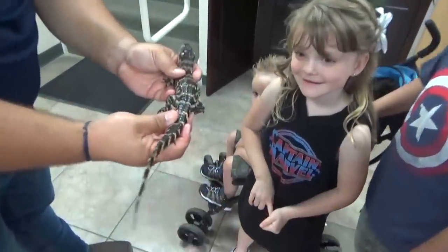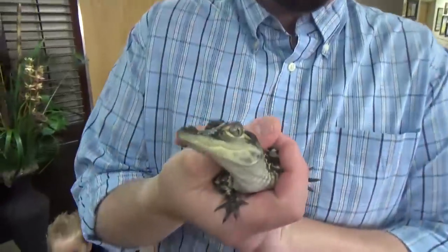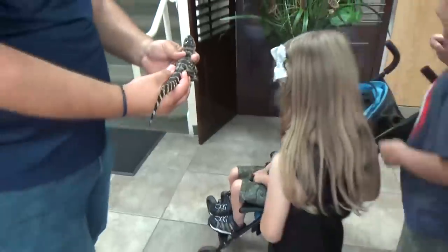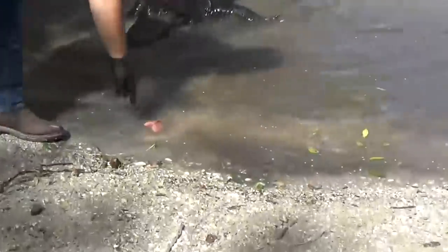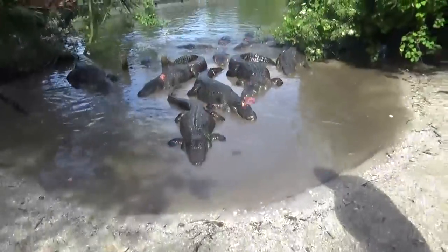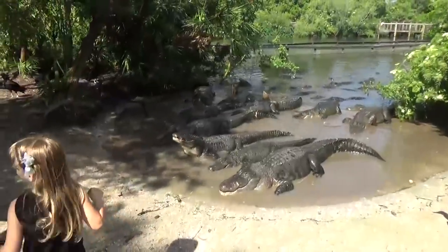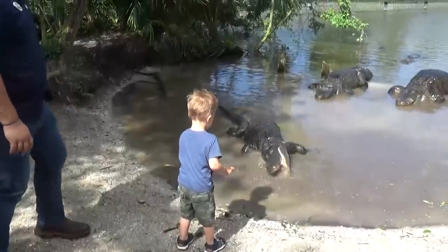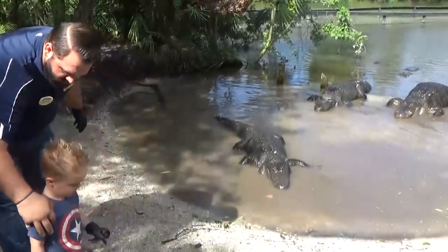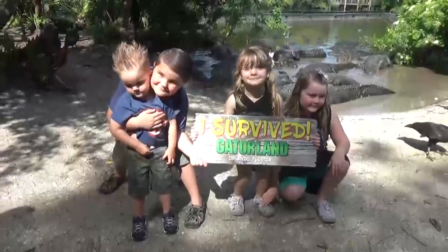We started our day off by getting to meet some of Gatorland's smallest alligators — we actually got to hold them. Would you guys hold a baby alligator, or would you be too afraid? Next, we got to do something totally unexpected and kinda terrifying: feeding live gators. And these were not baby alligators — these were huge. We did have our guide to make sure we stayed safe, but I was a little nervous. All of the kids got to feed the alligators, and they were totally into it.